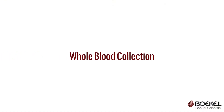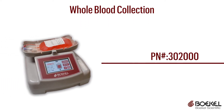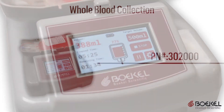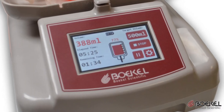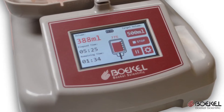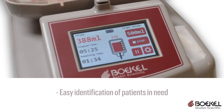The Bocal Scientific Blood Collection Mixer features patented design elements to help the business of blood banks. The large color touchscreen displays an active representation of a blood bag filling towards the target volume that is visible from across a room, allowing easy identification of patients that may require assistance.